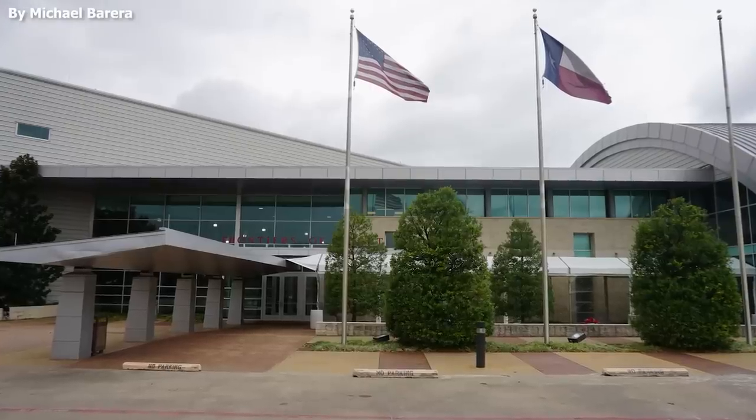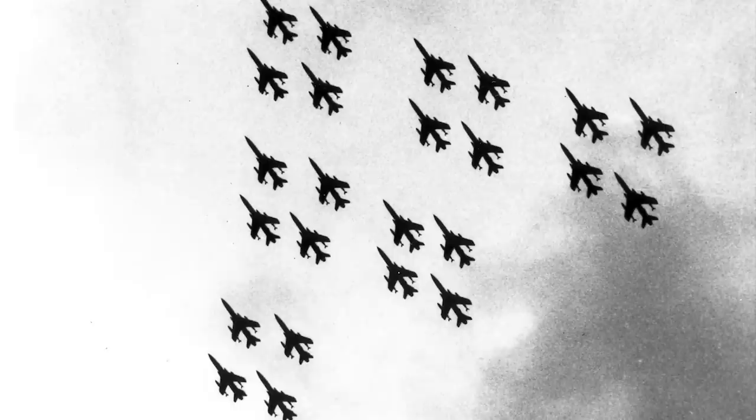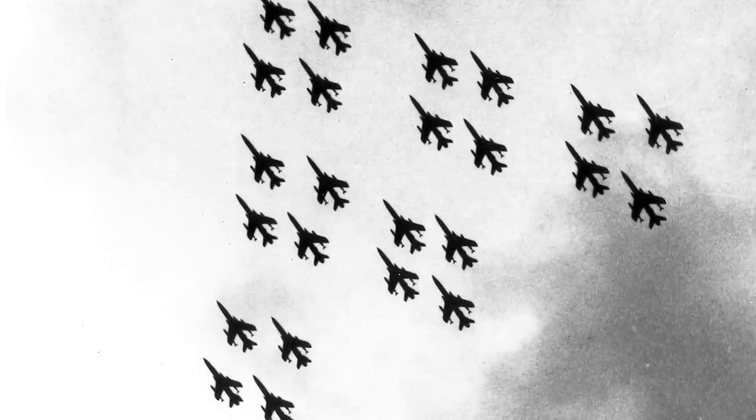As much as pilots loved the plane, according to the Frontiers of Flight Museum in Dallas, losses were extremely high — with the chances of a Thunderchief pilot surviving their 100 missions put at only 75%. When the Vietnam War ended, the 105Ds were no longer needed and were replaced by newer models. The remaining aircraft were passed down for training, and the last recorded flight of the Thunderchief 105D was on May 25, 1978.